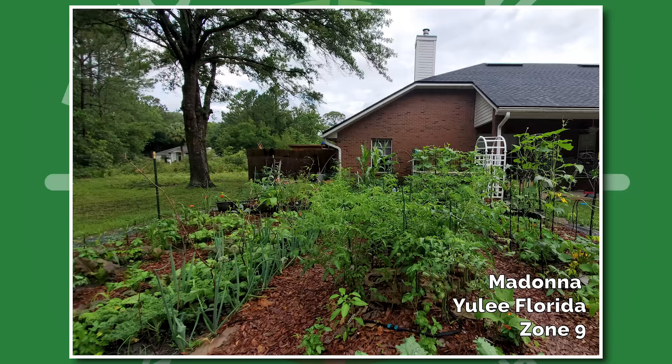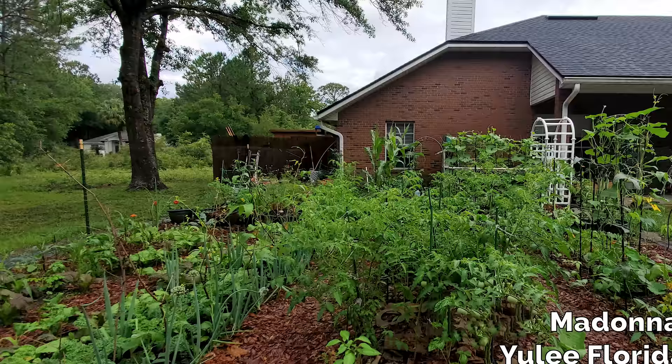We have Madonna from Yule, Florida, Zone 9. Very lush looking garden — lots of nice healthy-looking onions. The cool part is she's using the old sling method. It looks like she's growing a birdhouse gourd. I too am growing a birdhouse gourd, but I have not slung it up like this. When you grow a plant vertically, especially one that historically doesn't really want to grow that way — although you can train it — this sling method is actually really clever. Nice job.